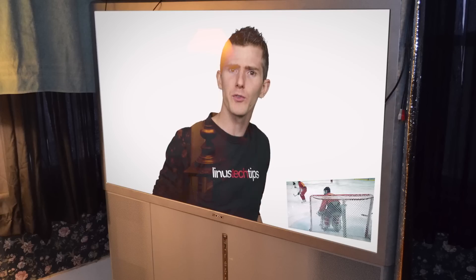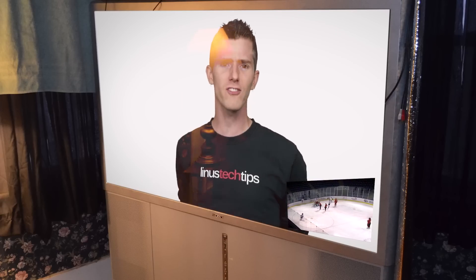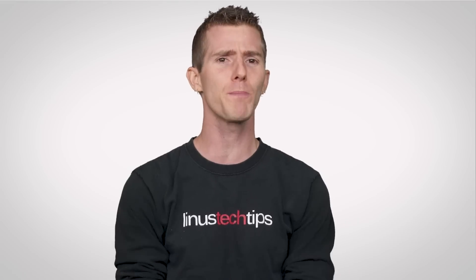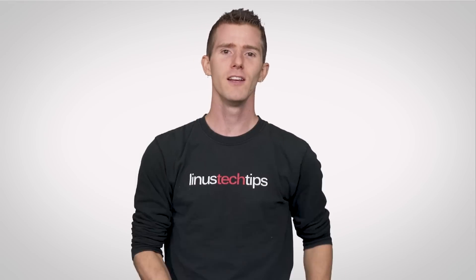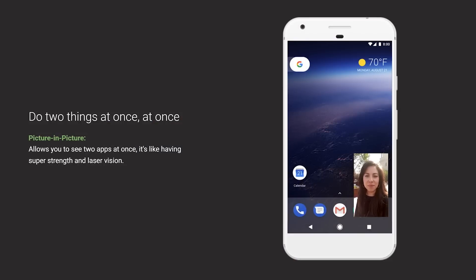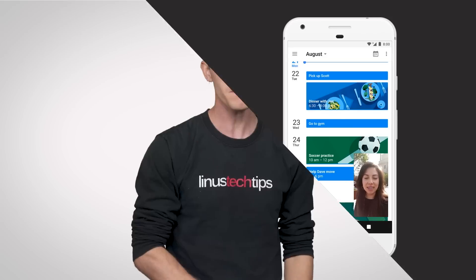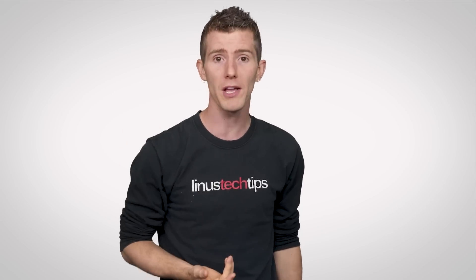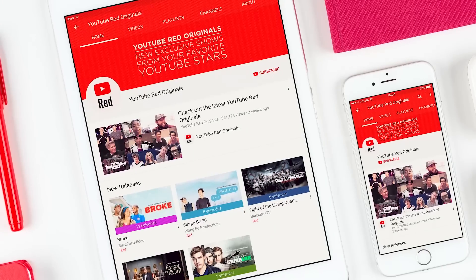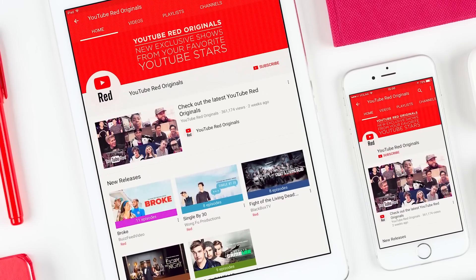Another big visual change is picture-in-picture. The feature that was once a huge selling point for sports fans investing in a big-screen TV is now coming to your pocket! The goal is to enable users to carry on, say, a voice chat, while looking up something pertinent in the background. Sadly, though maybe unsurprisingly, you'll need to shell out for YouTube Red if you want to watch YouTube videos with the feature.